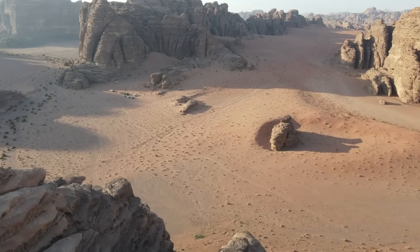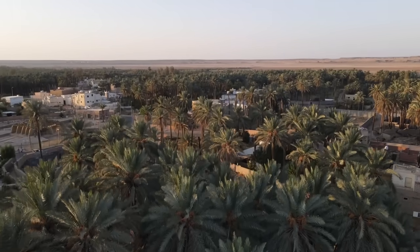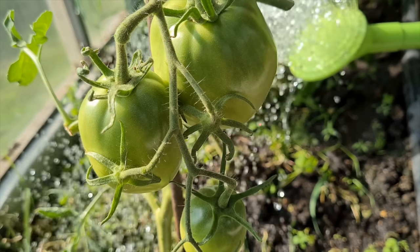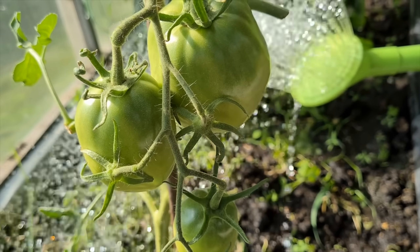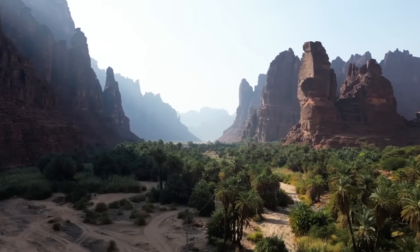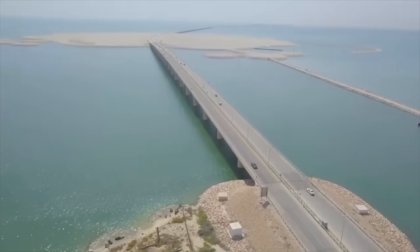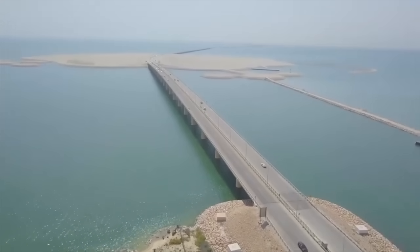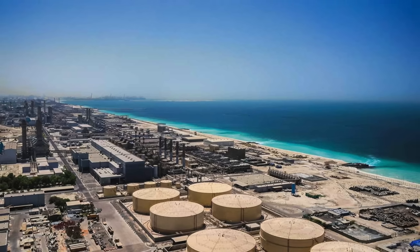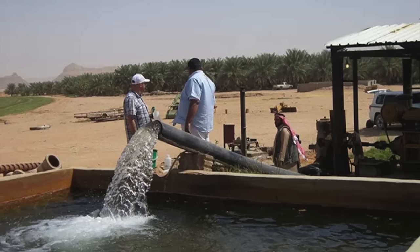Saudi Arabia's journey with water has dramatically transformed over the past decades. Initially, the country relied on its local renewable water sources for small-scale farming and daily needs. But as time passed, the kingdom moved towards two primary sources: desalinated water from the sea and ancient water buried deep in the ground, known as fossil groundwater.